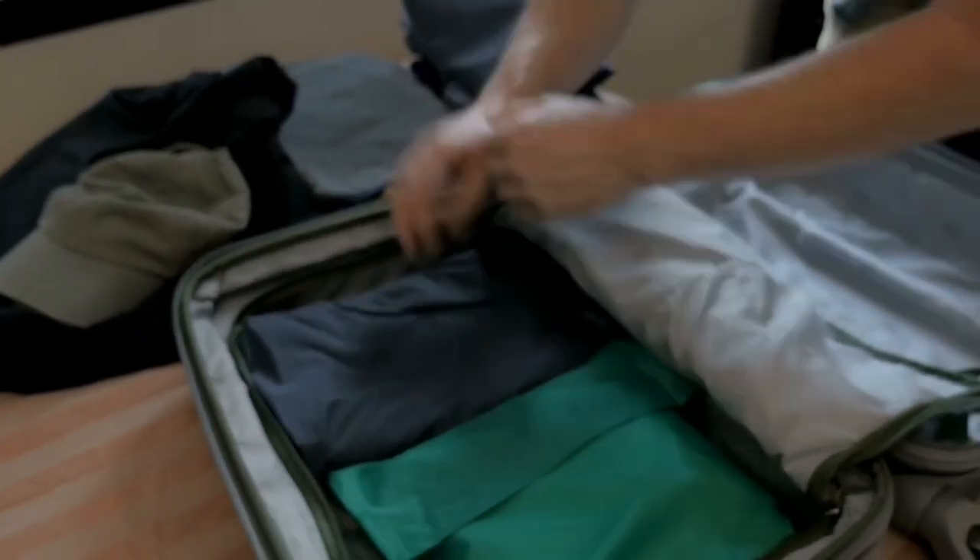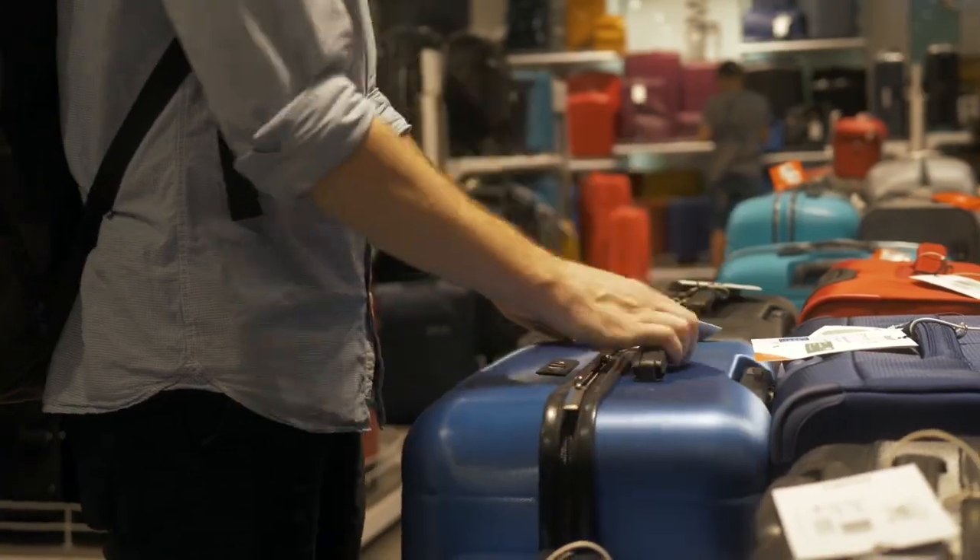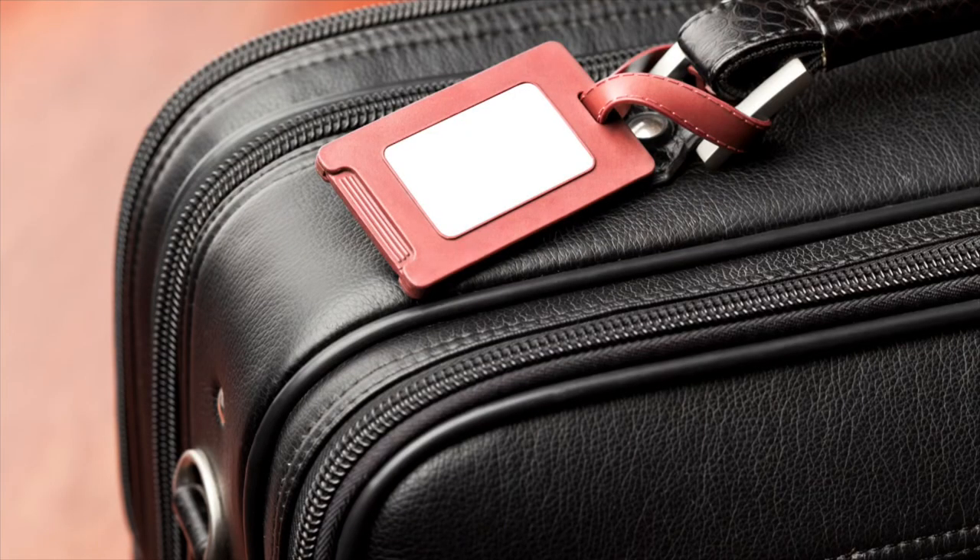Have you ever started packing for a trip, or maybe you've been out looking to buy a new suitcase and asked yourself, do I need a luggage tag? Or maybe your current suitcase came with one and you're wondering what information should even be on them. In today's video, I'm going to provide some information to help you decide if having a luggage tag on your suitcase is worth it, and if you decide to have one, what information should and should not be on it.